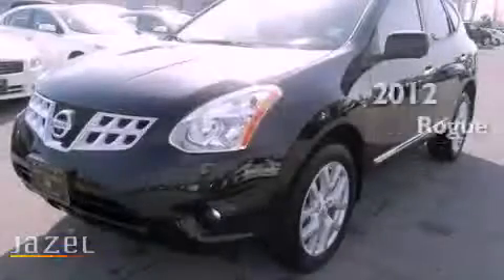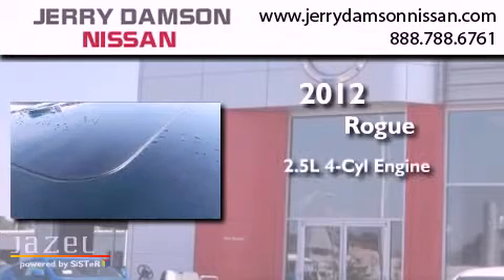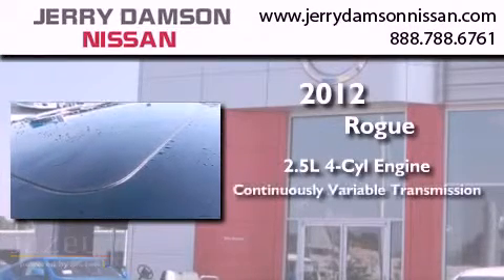This is a brand new 2012 Nissan Rogue. It has a 2.5 liter 4-cylinder engine and a continuous variable transmission.